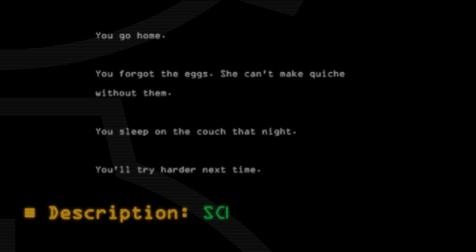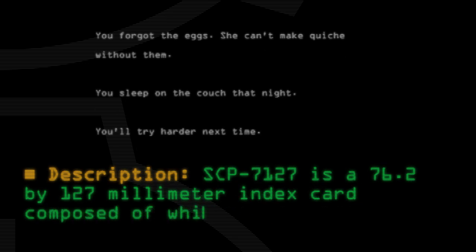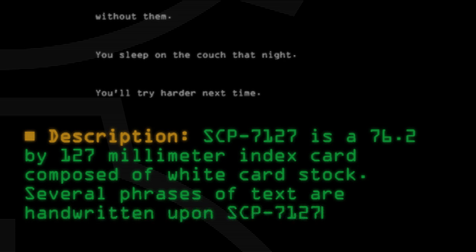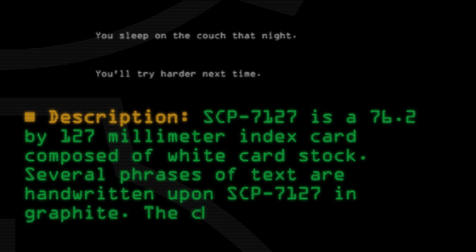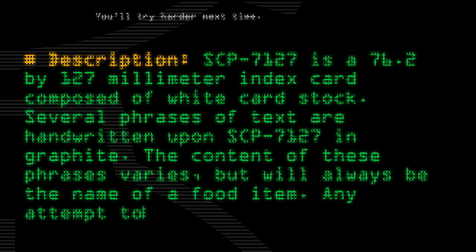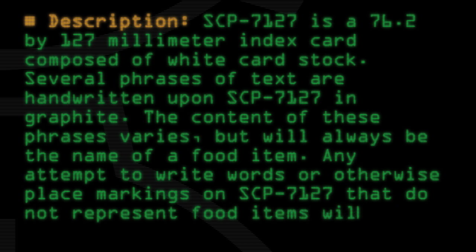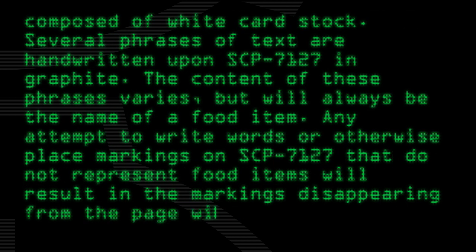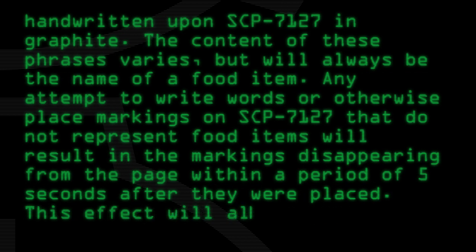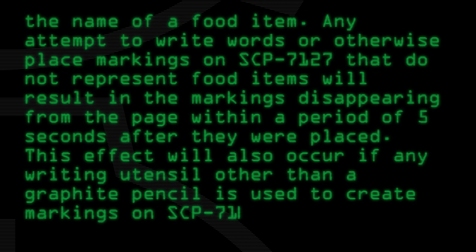Description: SCP-7127 is a 76.2x127mm index card composed of white card stock. Several phrases of text are handwritten upon SCP-7127 in graphite. The content of these phrases varies but will always be the name of a food item. Any attempt to write words or otherwise place markings on SCP-7127 that do not represent food items will result in the markings disappearing from the page within a period of 5 seconds after they were placed.